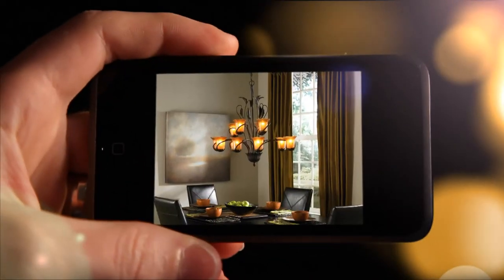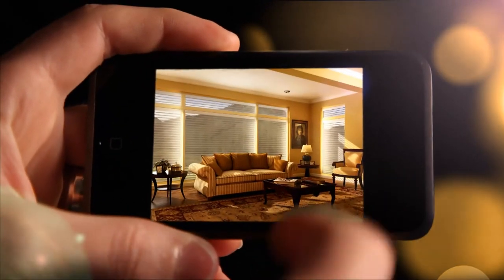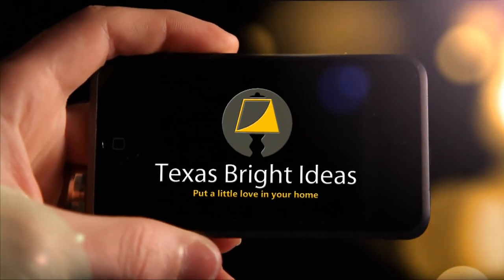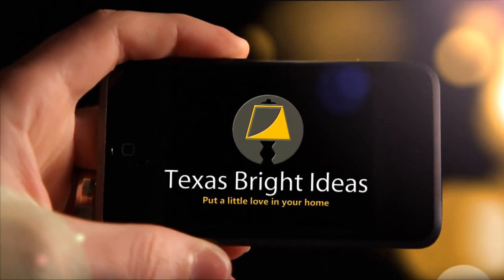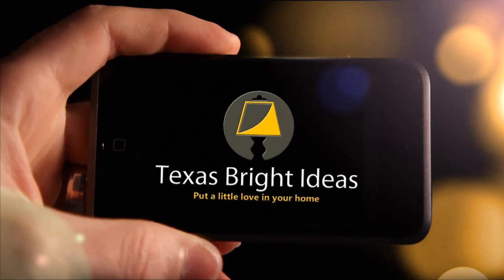For the best lighting, ceiling fans, and window coverings, Texas Bright Ideas — where you'll find top quality products at the best prices you'll find anywhere. Guaranteed.